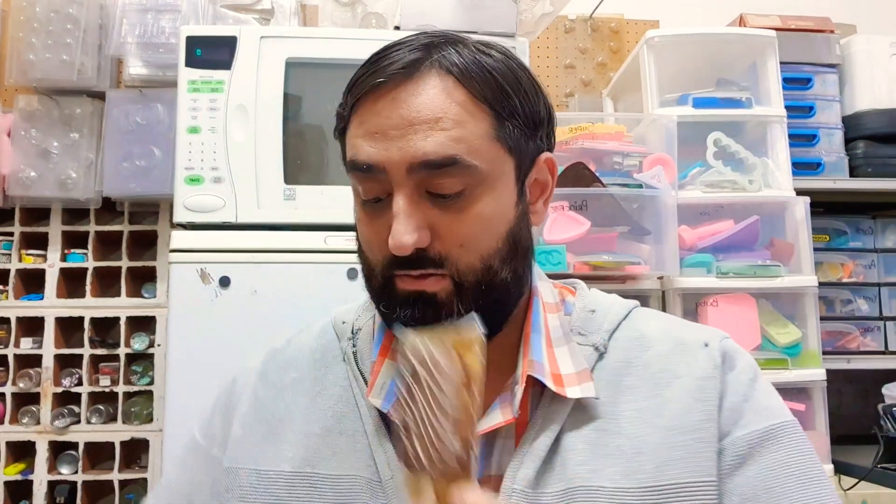People keep ordering the chocolate one because they really, really love it. And yeah, that's basically what we had in the beginning.